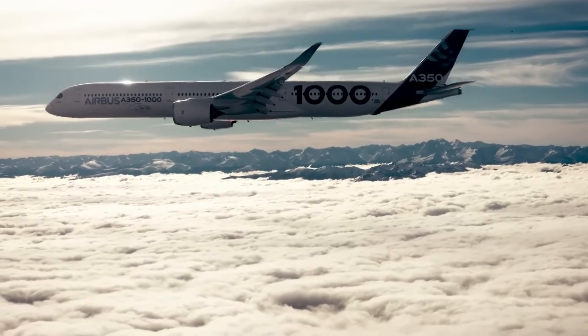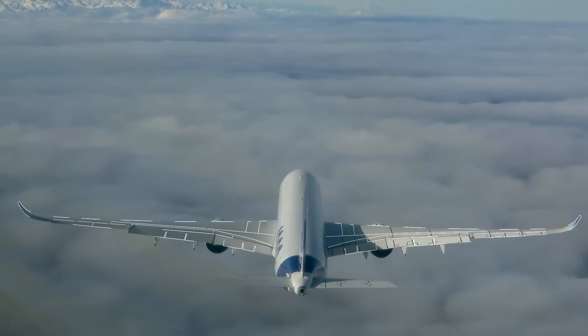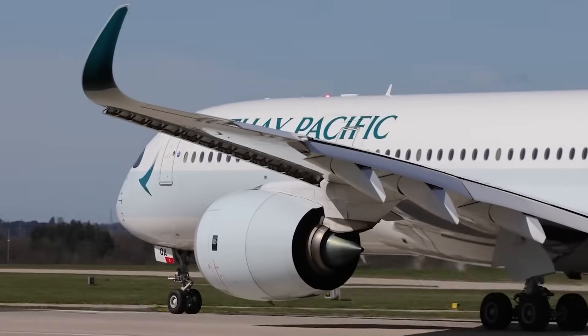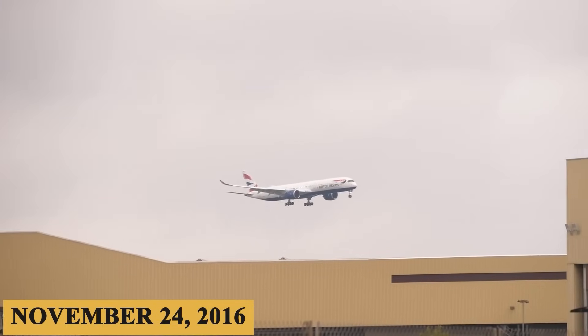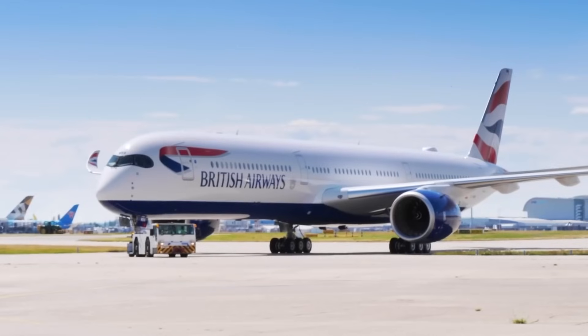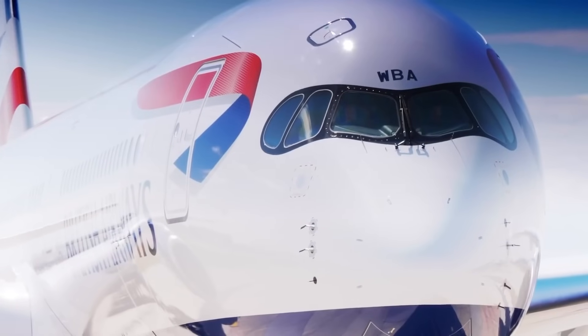It aimed to offer more seats, greater range, and lower operational costs, all while keeping passenger comfort front and center. After years of meticulous design, testing, and collaboration, the aircraft took its maiden flight on November 24, 2016. Did Airbus succeed? Stay with us till the end of the video, because here is everything you need to know about the Airbus A350-1000.